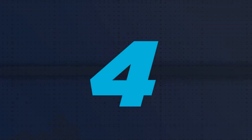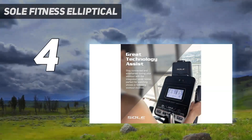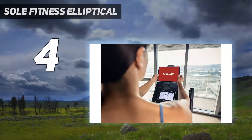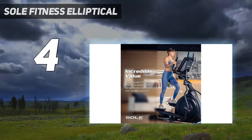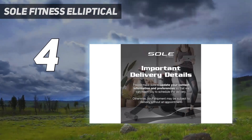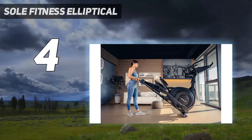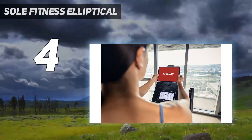Coming in at number 4: Soul Fitness Elliptical. Our three testers, who have uniquely different body types and shapes, all say they're impressed by the Soul E35's sturdiness and quiet operation. It offers 20 resistance levels and 20 incline options, allowing you to get a truly versatile workout. Unlike some options on our list, this one features an emergency stop button that you can press to halt the machine immediately. This is a crucial safety feature, especially for beginners.